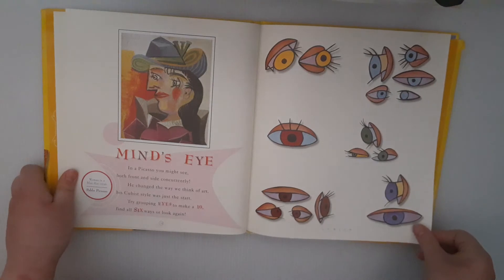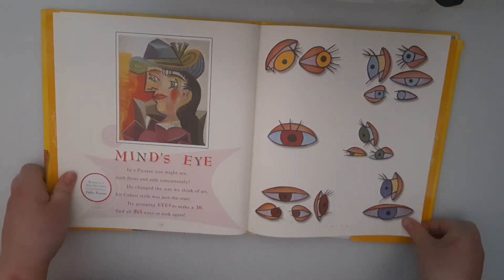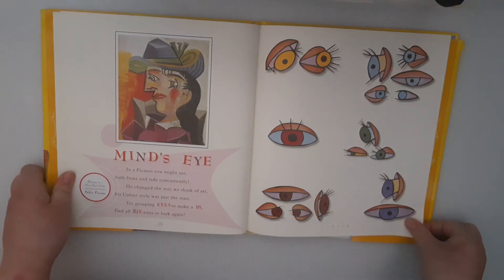Mind's Eye. In Picasso, you might see both front and side concurrently. He changed the way we think of art. His cubist style was the start. Try grouping eyes to make a ten. Find all six ways, or look again.